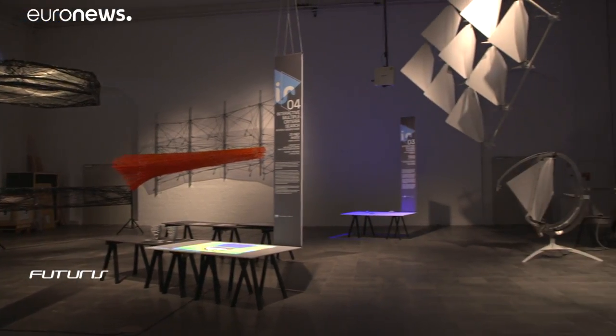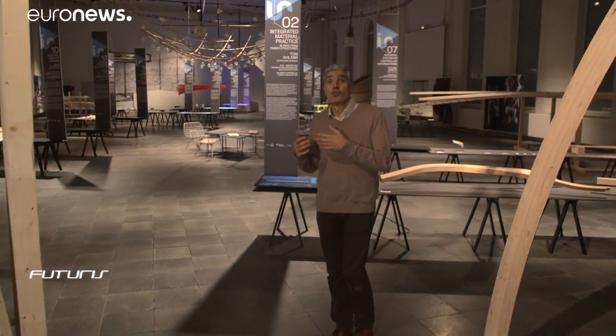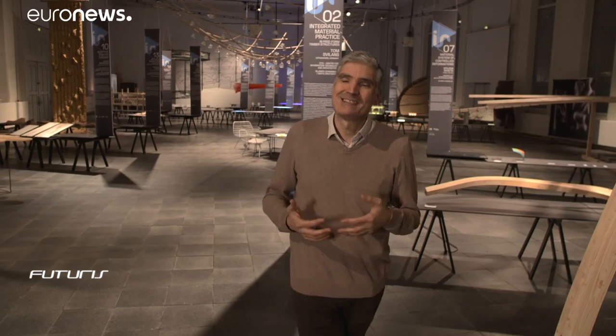Drones, virtual reality, robots, lasers, artificial intelligence, 3D printing and scanning. How can all these new technologies help design the buildings of tomorrow?